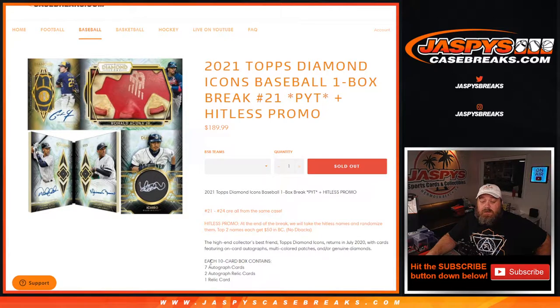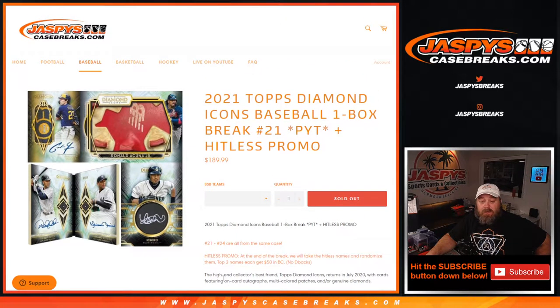All cards ship. I know it says seven autographed cards, two autographed relics. It's pretty incredible stuff. This is easily the best product of the year.